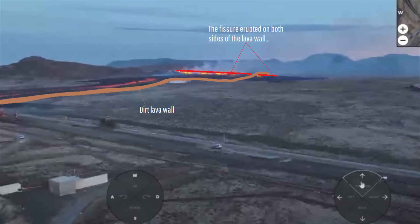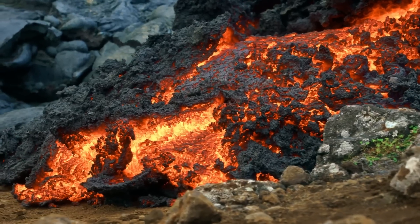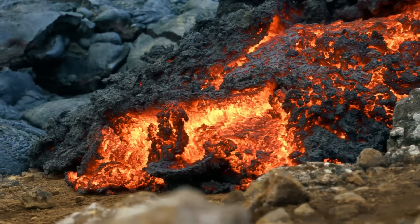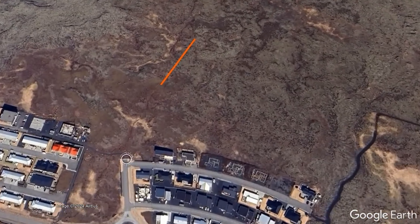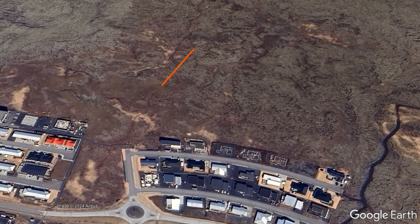However, as the fissure expanded to 950 meters in length, it simply erupted through and then beyond the lava wall, sending molten rock towards the town. Then, approximately 4 hours into the eruption, a true disaster struck as a brand new fissure opened up 200 meters north of Grindavík's town edge.